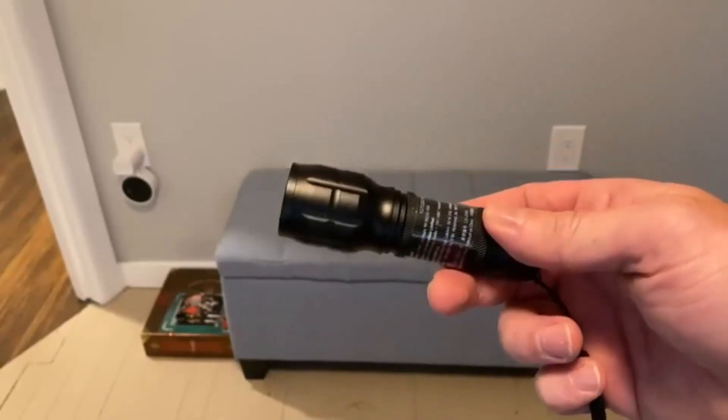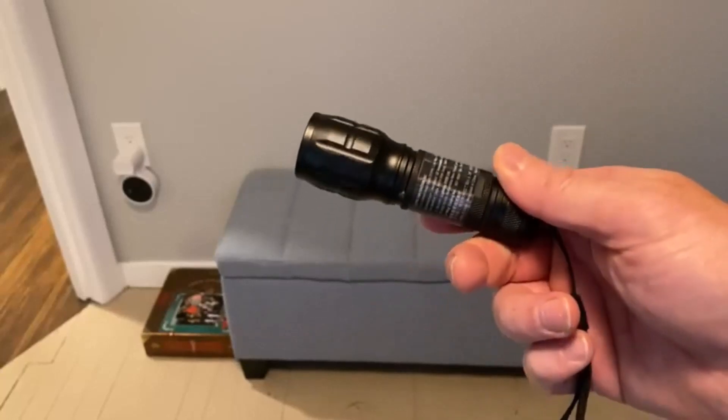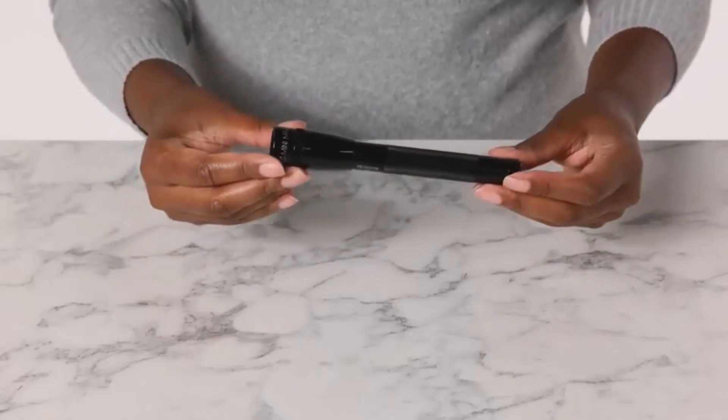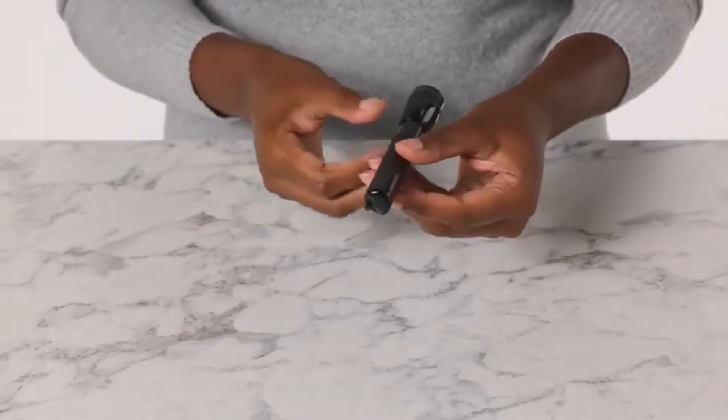A flashlight can offer a reliable light source for a dimly lit home garage or auto repair shop. I've spent countless hours researching and testing products, and I'm confident that these 5 products are the cream of the crop. Whether you're looking for the best product or just one that delivers excellent value for your money, I've got you covered.